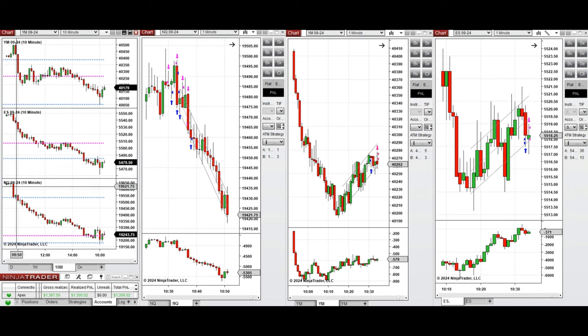Then suddenly the sellers came back strongly and pushed the price lower, and this continued till 10:30 when the buyers came back on Dow Jones. We had some pullback on S&P 500 and Nasdaq which was small. Because of the strong downtrend on Nasdaq, I took one sell short position initially with Setup T.